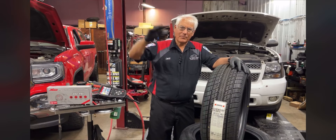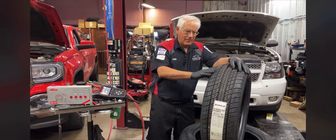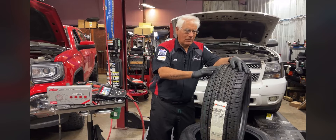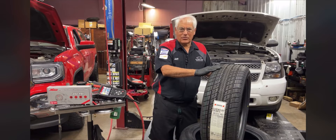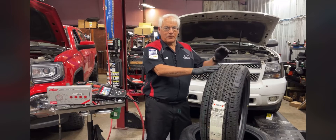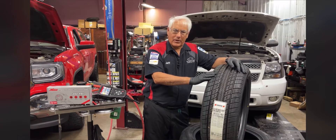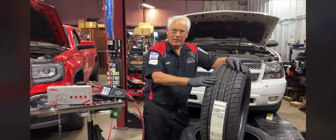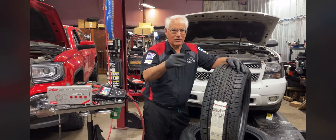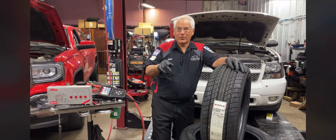So if you have a 50-degree drop, you could actually have up to eight to ten pounds of pressure drop. What does that have to do with your fuel mileage? Well, your vehicles are all set from the manufacturer to run on a certain tire pressure. That tire pressure will give the vehicle the best ride and the best mileage, because car manufacturers are very concerned about fuel mileage.